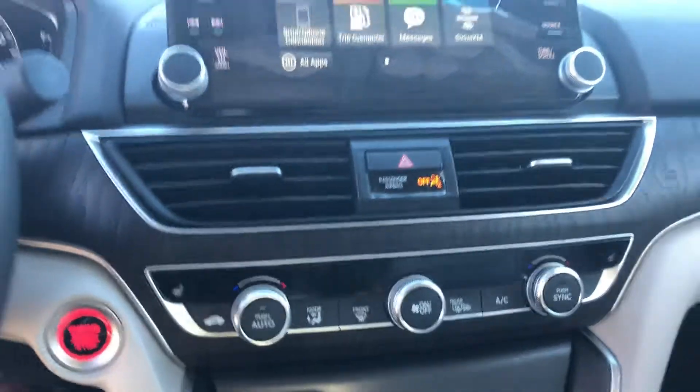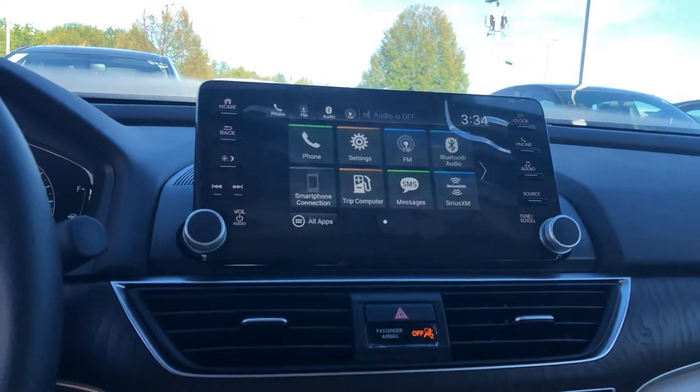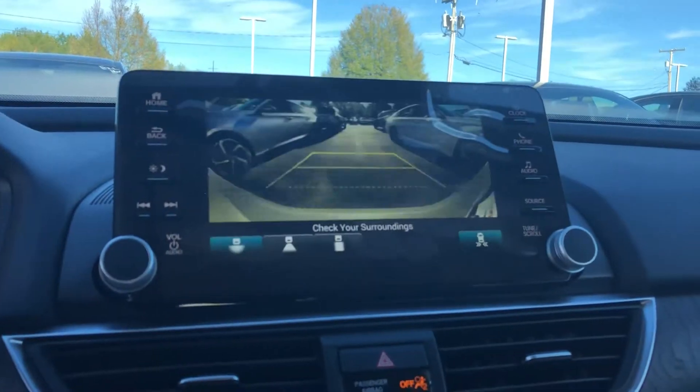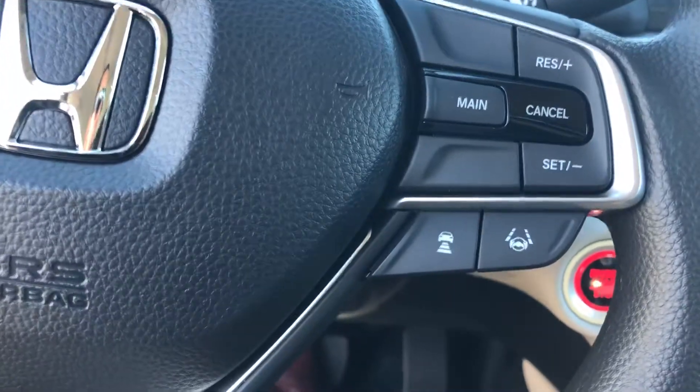You also have heated seats and dual climate control, so both driver and passenger can adjust the climate independently. You have a backup camera — it's only blinking because it's a live video — and then you have your lane keeping assist that's going to keep you in the lane.